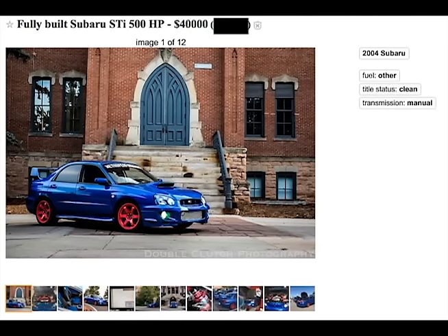Fully built Subaru STI, 500 horsepower, health points, $40,000.